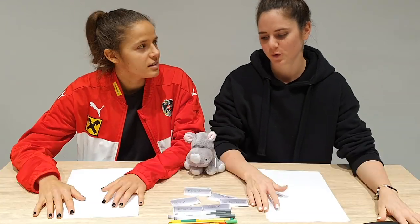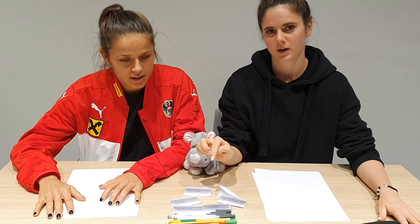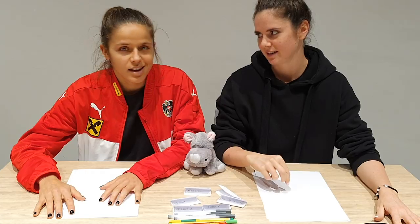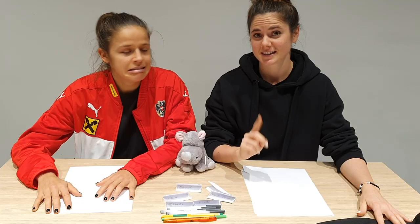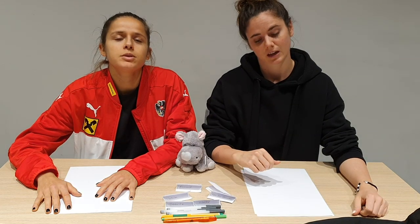Hey guys! Today we are going to do the blindfolded drawing challenge. We have here six different players. We're gonna pick one, we're gonna be blindfolded and we both have to draw that player. And you guys can decide who is getting the point for each player. Who's the better drawer?